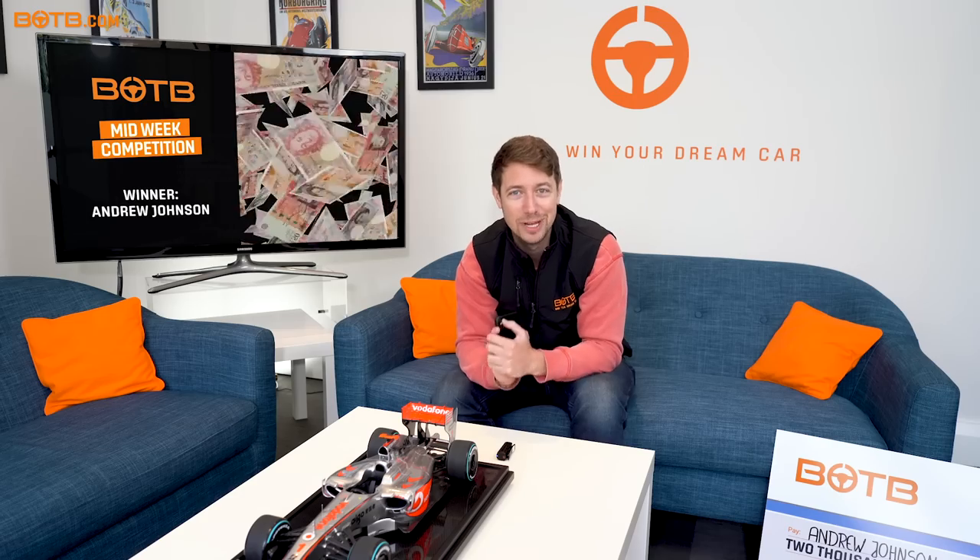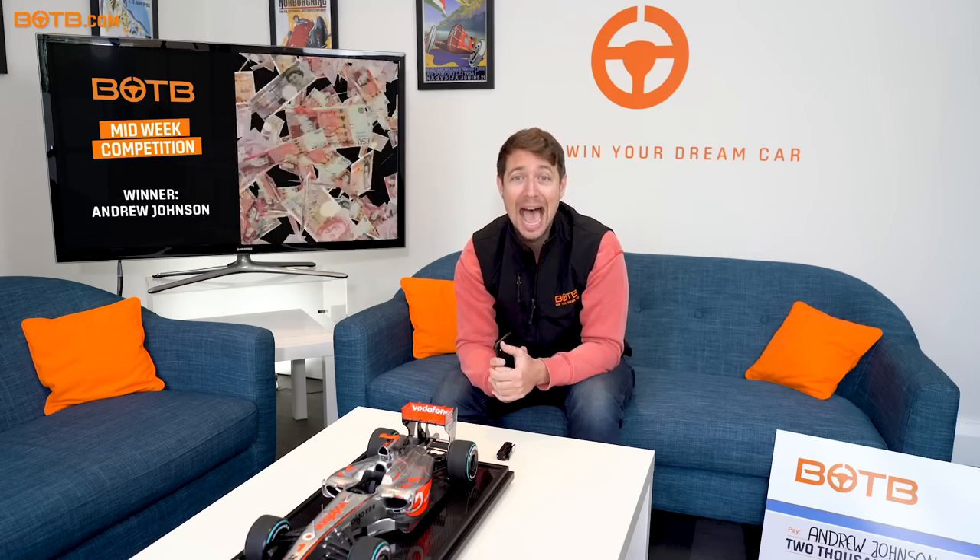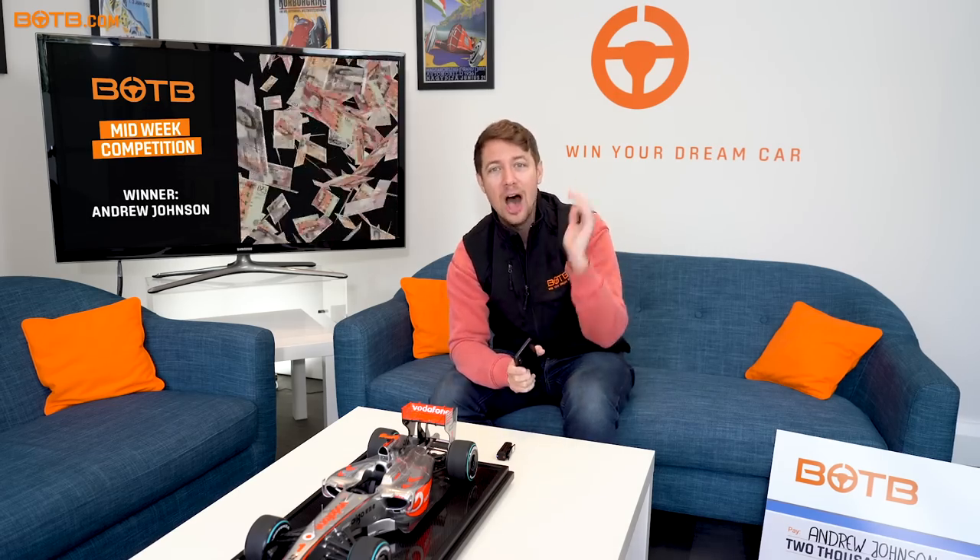What a lovely man — Andrew Johnson winning two thousand pounds in cash in our second ever midweek competition here at BOTB. The latest competition is now live on the website botb.com, where you can win a brand new Mini Cooper S Sport. Jump online, answer the question, and if you get it right, you might just be next week's winner. Good luck!